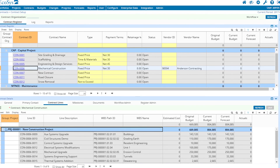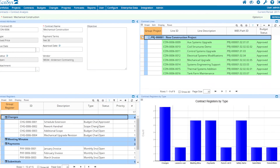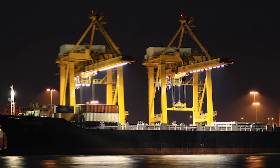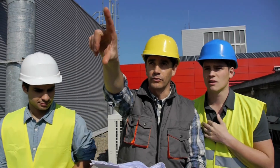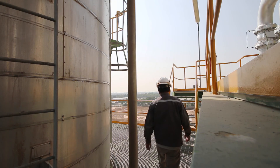Ecosys Contracts helps you apply best practices for communication, tracking, and managing changes of contracts. By integrating with Ecosys Projects, Contracts helps you fully understand the cost and schedule impact of changes before contracts get out of control.